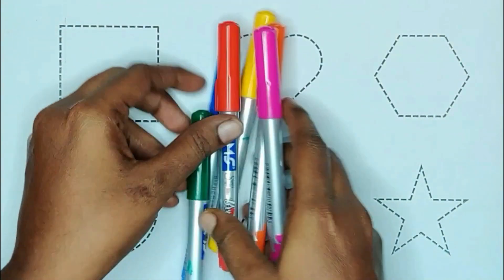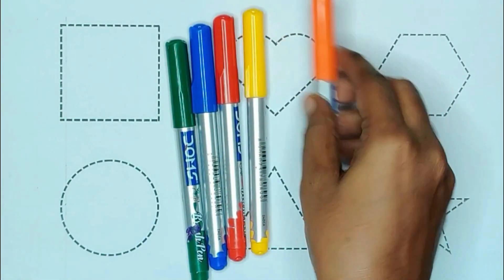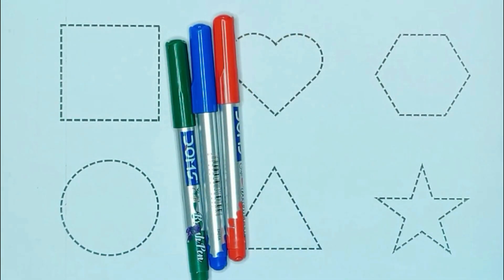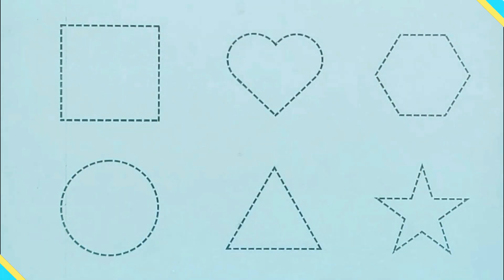Today we are learning shapes with colors. Pink color, orange color, yellow color, red color, blue color and green color.